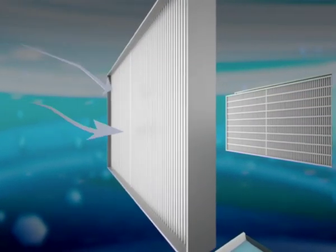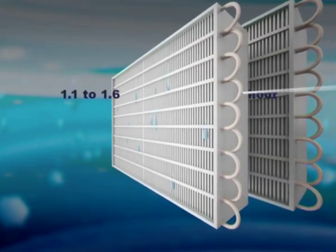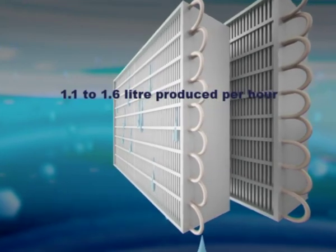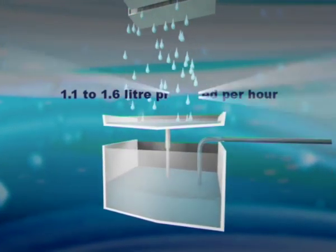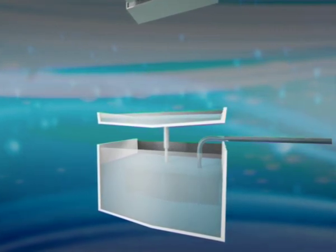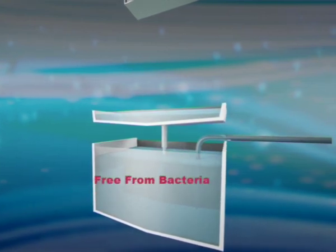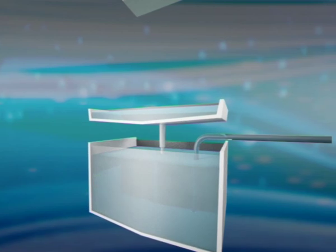Just as the sun evaporates water into the sky, so the WFA machine evaporates water from the air and gives you fresh and pure drinking water. First, air is drawn in and then sent to the evaporator and condenser. Around 1.1 to 1.6 litres of water is produced per hour depending upon the humidity. The water is then pumped to a tank in the purifier to await stages of highly advanced filtration to ensure your drinking water is free from bacteria.